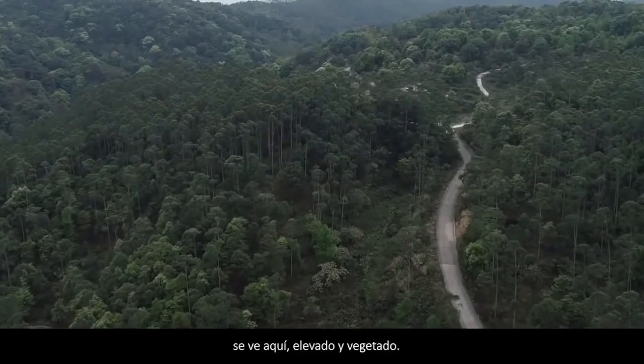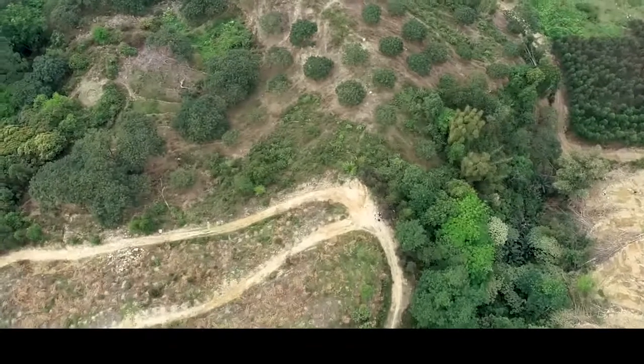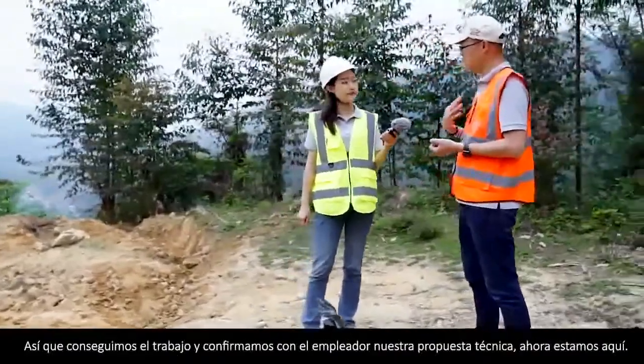The local government decided to develop country roads to make shortcuts for the villagers. The vertical height drop is more than 100 meters in such a small area — just 23 hectares. But you see here, it's elevated and vegetated. We got the job and confirmed with the employer about our technical proposal. Now we're here.